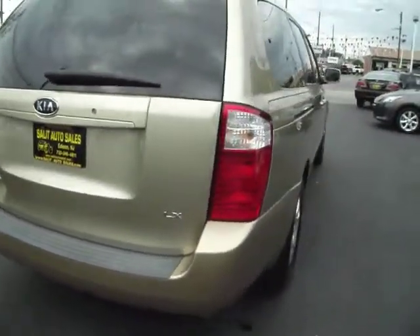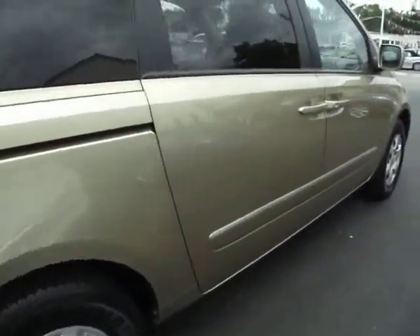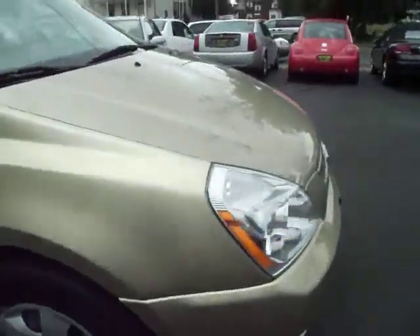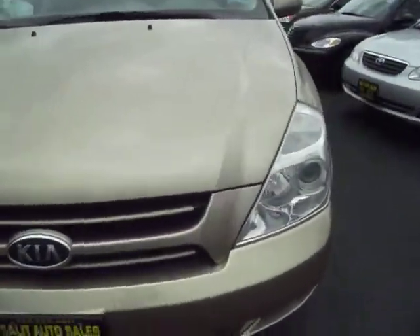It also has keyless entry and dual zone climate control. That's perfect for when you have two people in the front — somebody gets cold a little bit easier, somebody is hot a little bit more. You can both have it set to your own temperatures. No arguing, and it's just a nice ride.